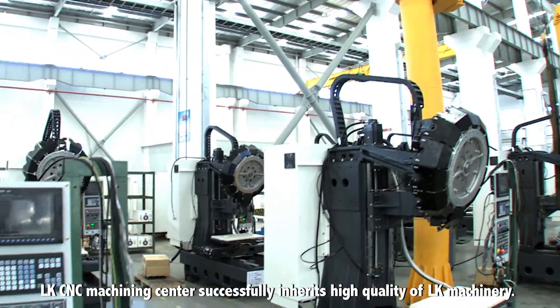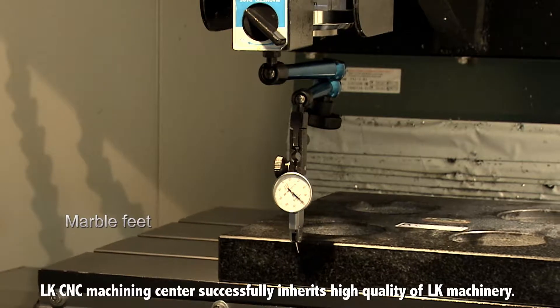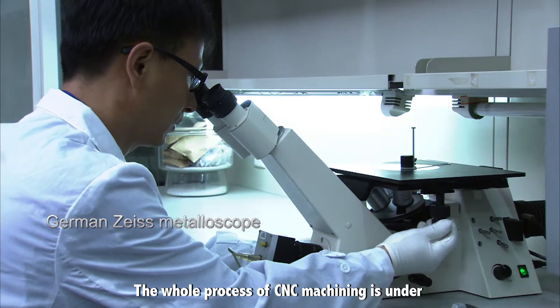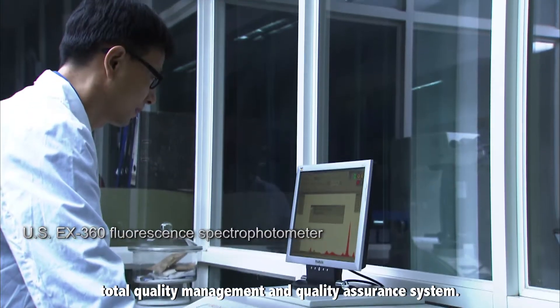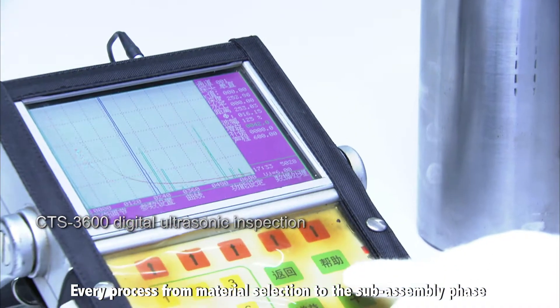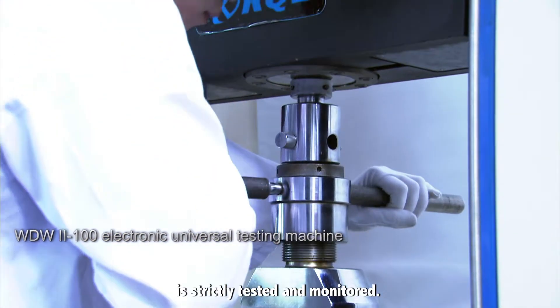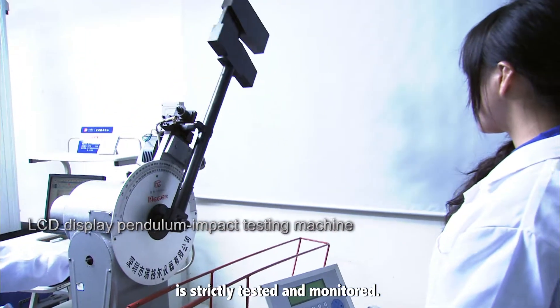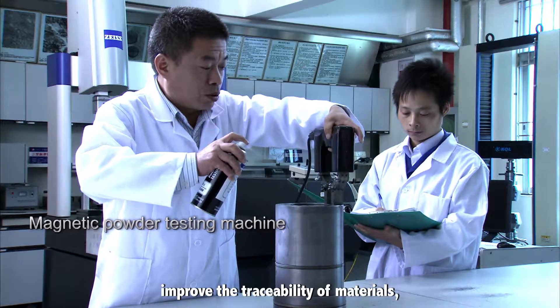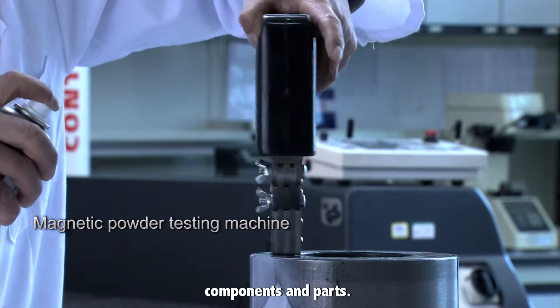LK CNC machining centers successfully inherit the high quality of LK machinery. The whole process of CNC machining is under total quality management and quality assurance systems. Every process from material selection to the sub-assembly phase is strictly tested and monitored. A complete check and tracking system is set up to improve the traceability of materials, components and parts.